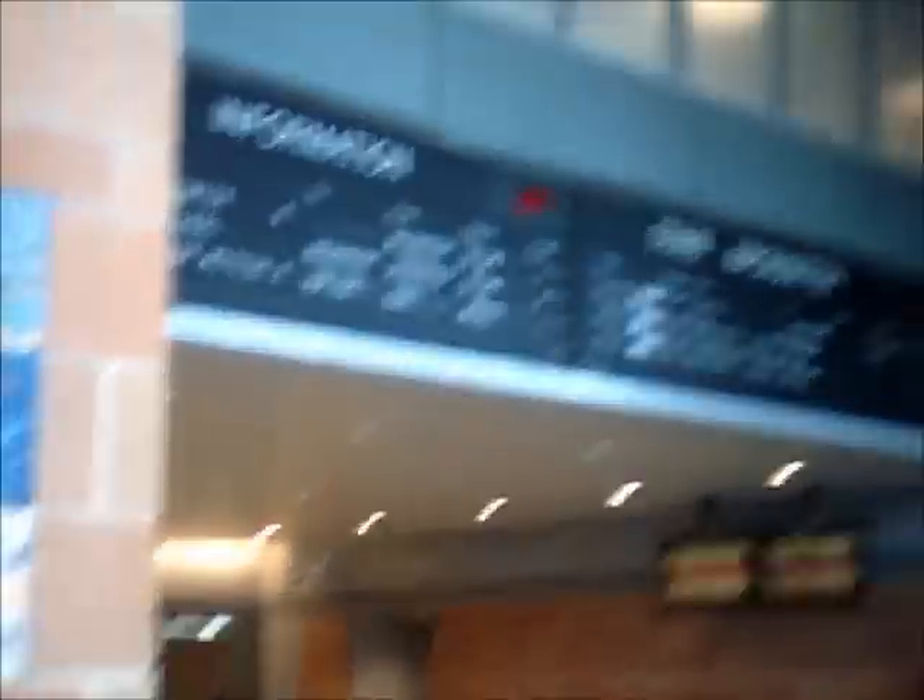After that, check the overhead monitor boards to see what track your train will leave on. SEPTA normally leaves from track number 5 here at the Trenton Transit Center.